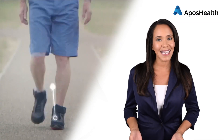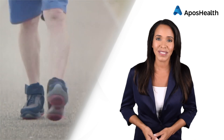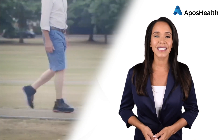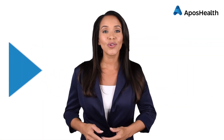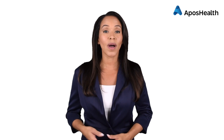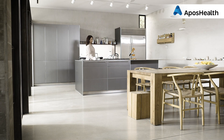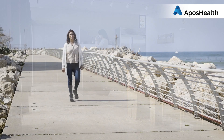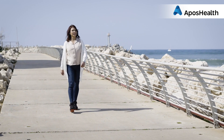Apo's Health applies the same idea to treating joint pain. By wearing the Apo's Health foot-worn device for about an hour a day, you can go about your regular activities while your brain and muscles work in the background. When you wear your Apo's Health device while doing something as simple as preparing breakfast, the brain is doing more than thinking about a cup of coffee.